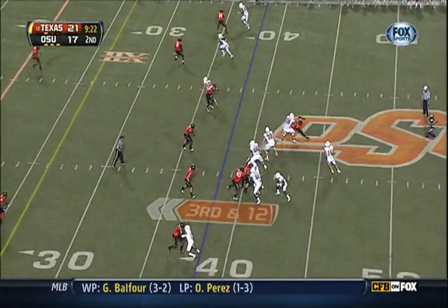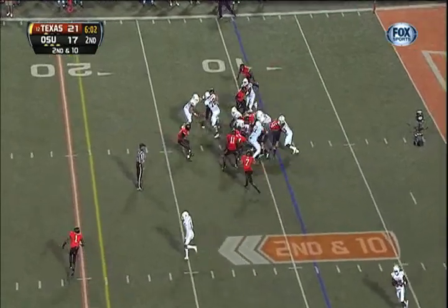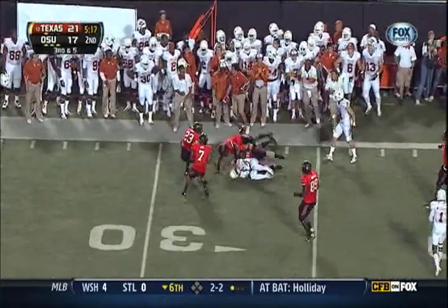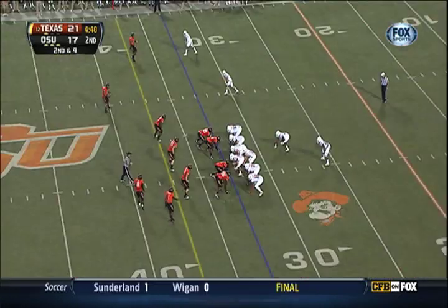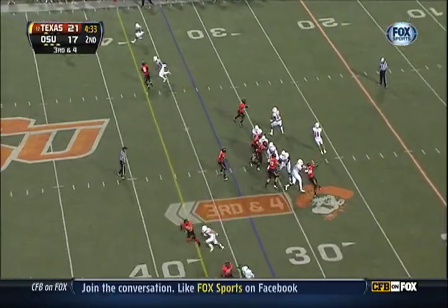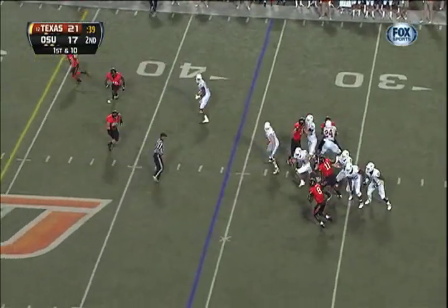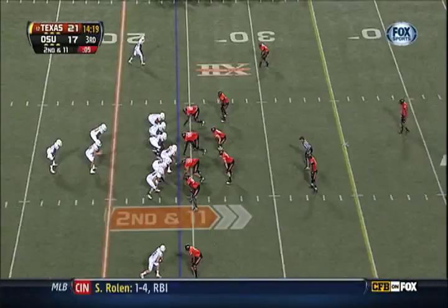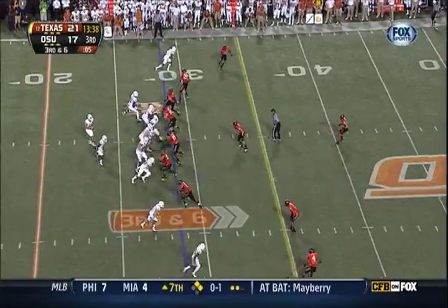Third down next — Ash steps up, Ash into nine. Oklahoma State showing blitz — Ash drops it off to Johnson, first down to seven. Ash swings it out, Shipley in space. Ash rolling out of the pocket, going on first down, Ash steps up in the pocket.